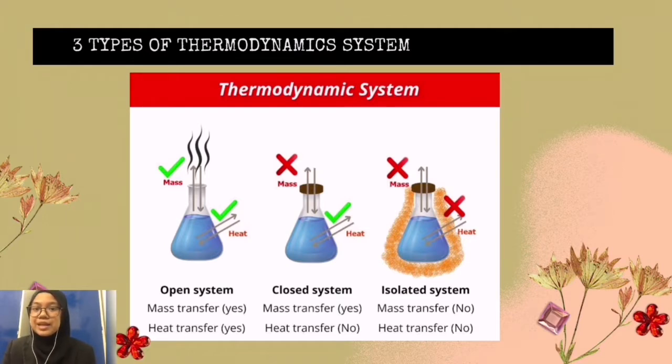An open system freely exchanges energy and matter with its surroundings. A closed system exchanges energy but not matter with its surroundings. An isolated system does not exchange energy or matter with its surroundings. For example, a pot of boiling soup receives energy from the stove, radiates heat from the pan, and emits matter in the form of steam, which also carries away heat energy. This would be an open system.